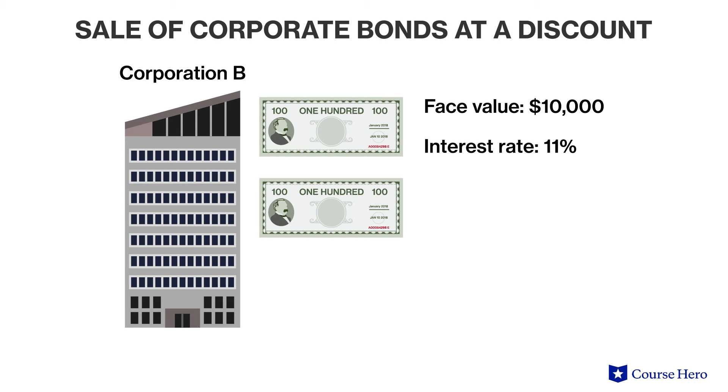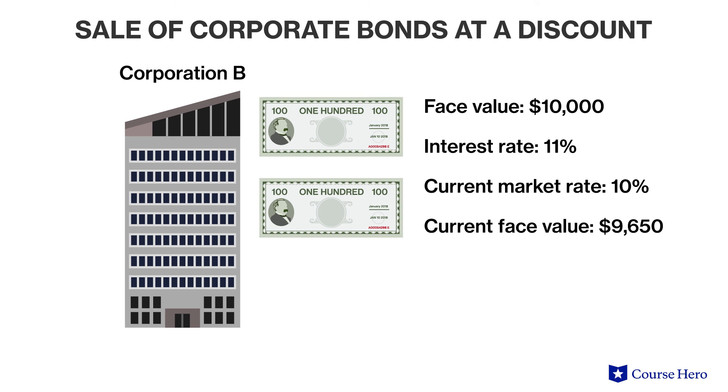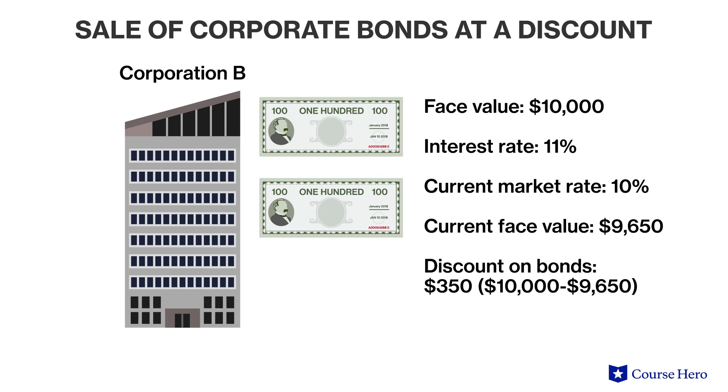The opposite can happen if the stated rate of interest on the bonds is lower than the market rate. Suppose that Corporation B issues a $10,000 bond offering comprised of bonds paying 10% interest, paid out twice per year — 5% interest for each semi-annual payment on January 1st and July 1st. However, just before the bonds are offered on the market, the current market rate increases to 11%. Therefore, when the bonds become publicly available, investors are not willing to pay full face value. The bonds eventually sell at a total of 96.5, meaning investors pay only $965 per bond instead of $1,000 per bond. The company has effectively raised $9,650 instead of $10,000, and the difference of $350 is the discount on the bonds.